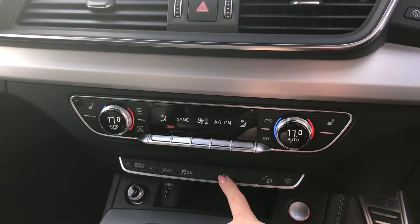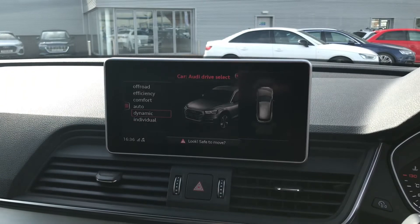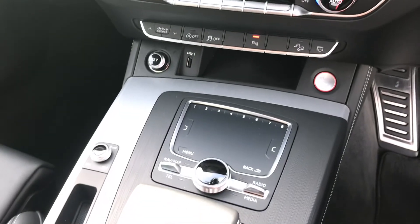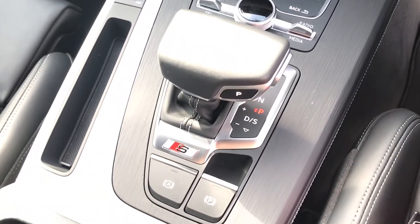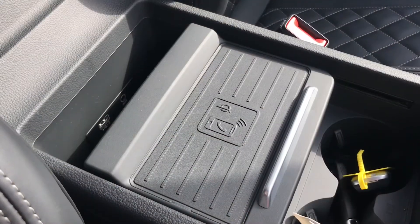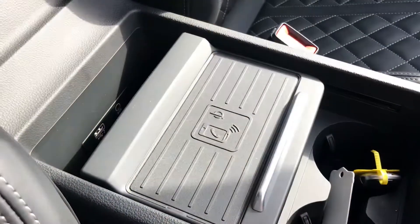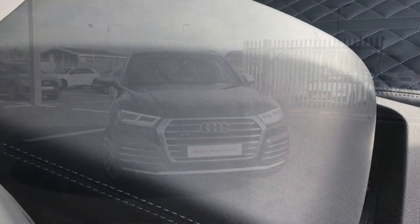You have a set of controls below with the button to bring up the front and rear parking sensors on screen, giving you a nice visual and making you more aware of what is around you. You have all of your multimedia interface controls and the Tiptronic gearbox, followed by the electromechanical parking brake. This SQ5 also features the Audi phone box with wireless charging, perfect for quick and easy charging on the go. It can also be moved to store your phone out of sight so it won't be a distraction.